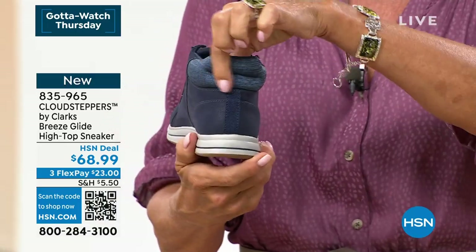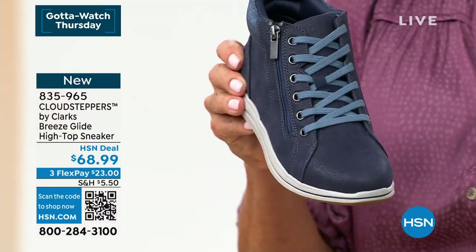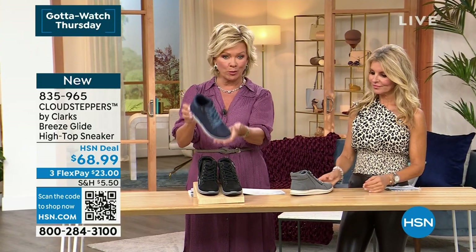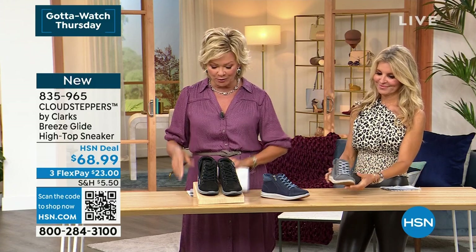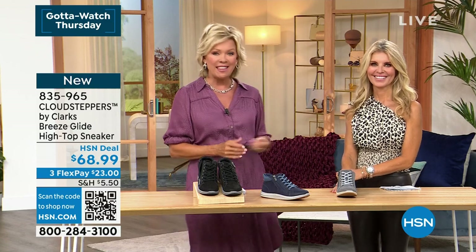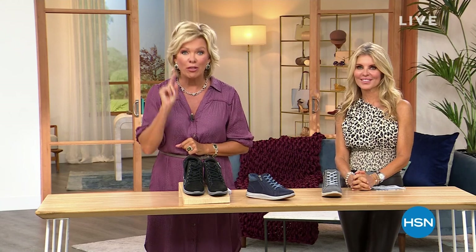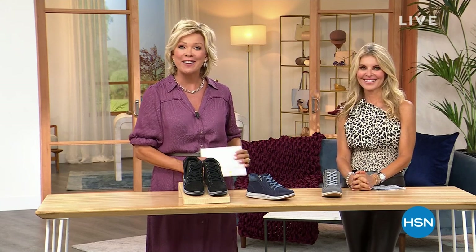You never have to lace this — there's your entry point if you want. It's just adorable. This is your black; we just saw the navy. There's cute detailing at the collar, and it's available in all sizes: 5 through 11, both medium and wide widths, brand new, only $68.99 — something to look forward to this second hour. Welcome back to HSN, I'm Callie, and this is Faith.